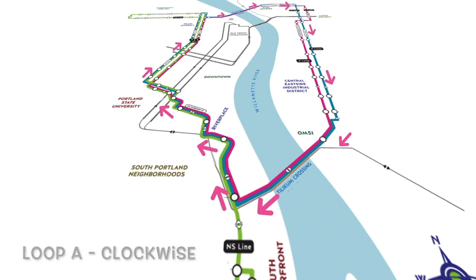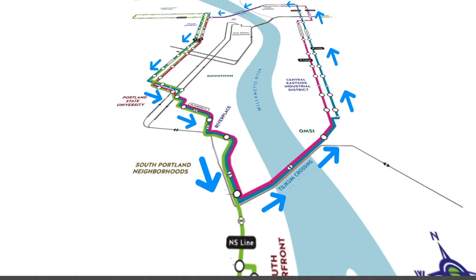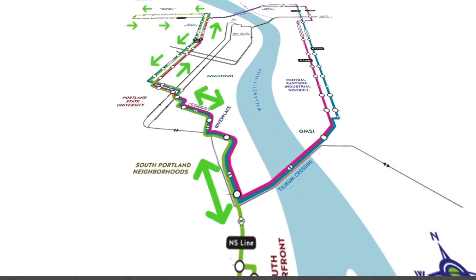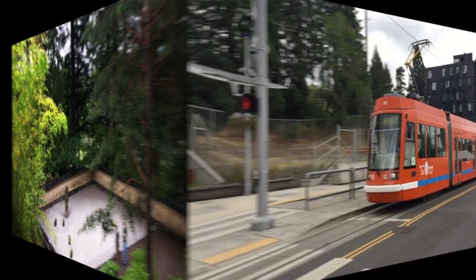These two lines serve the Pearl and Lloyd districts, as well as the Oregon Museum of Science and Industry — or OMSI for short — and Portland State University. The third line is the north-south line, which travels between Northwest 23rd and South Waterfront.